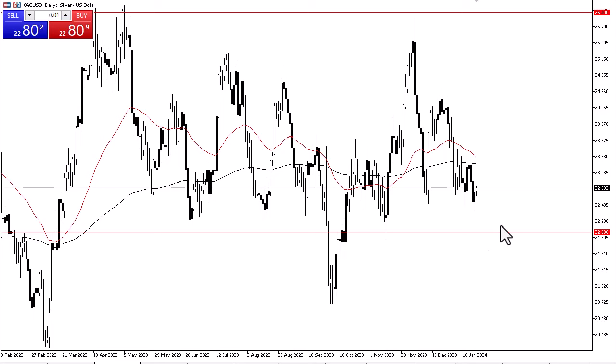Now that we have bounced the way we have over the last couple of sessions, I do think it would make a lot of sense for silver to go looking toward the 200-day EMA above, somewhere near the $23.20 level. Anything above there then opens up a much bigger move, perhaps all the way to $24.50.